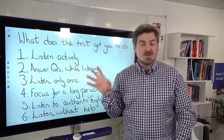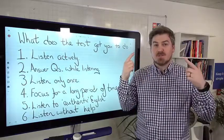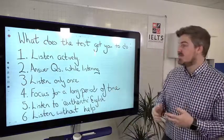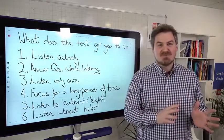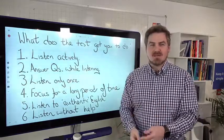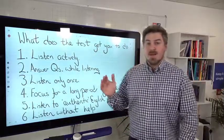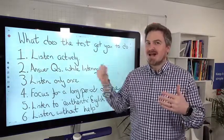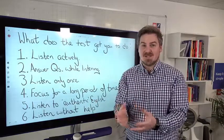You're multitasking — listening, reading the question, thinking about the correct spelling, all at once. Number three, you're only listening once. Unlike in an English class where you might repeat a recording many times, in the IELTS test you can only listen once. Number four, you have to focus for a long period of time. The number of students who have never actively listened to English for more than 30 minutes before their IELTS test is shocking.